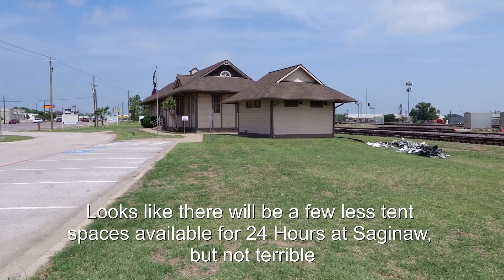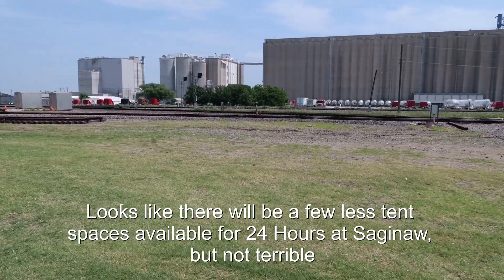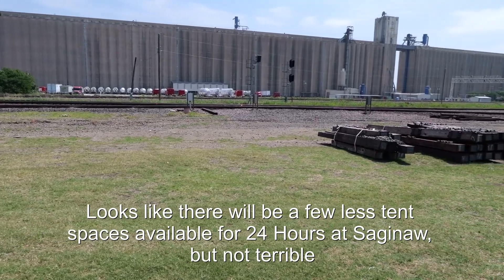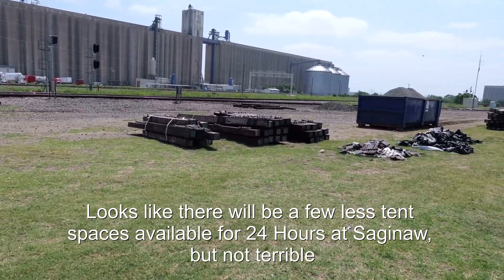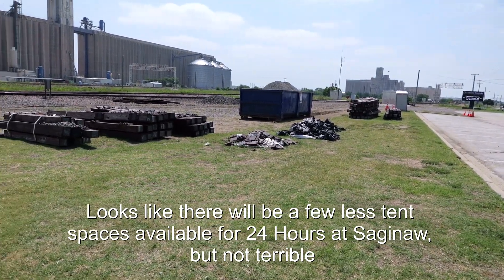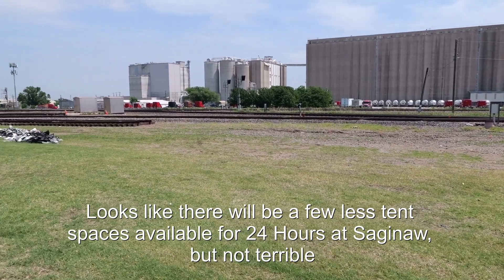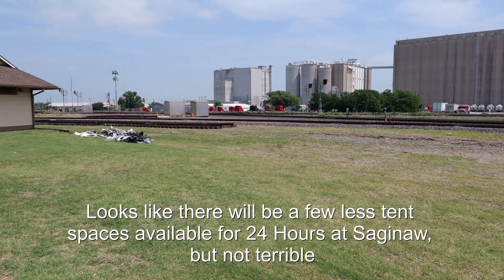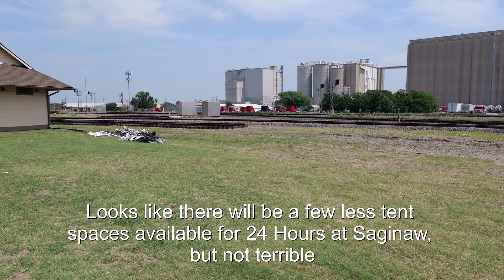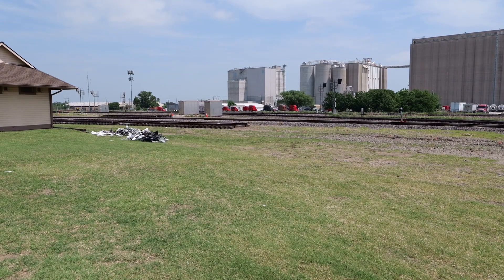Here's the usual scene at the depot in Saginaw. However, it looks like they're getting ready to work on, maybe even replace, the diamond with some other track work. There's a lot of supplies stacked up here. Hopefully they won't interfere with the 24 Hours of Saginaw, which is in three weeks. Here, kind of behind the depot, you can see some new track — crossings and other things already laid out to be installed. Just like a model railroad.